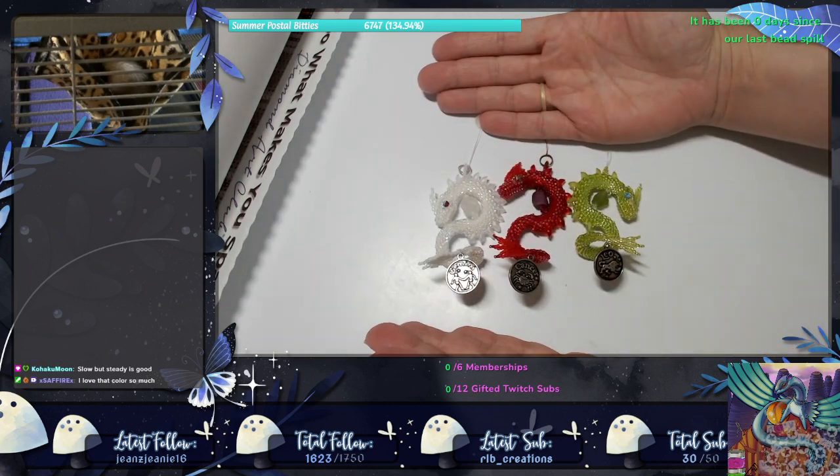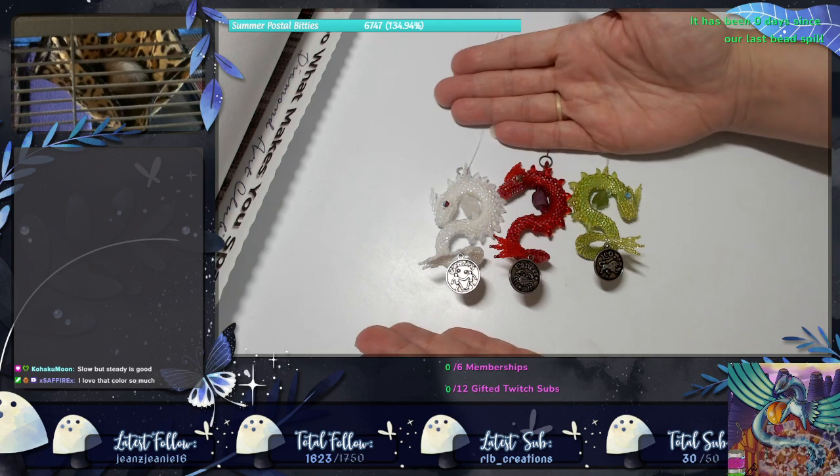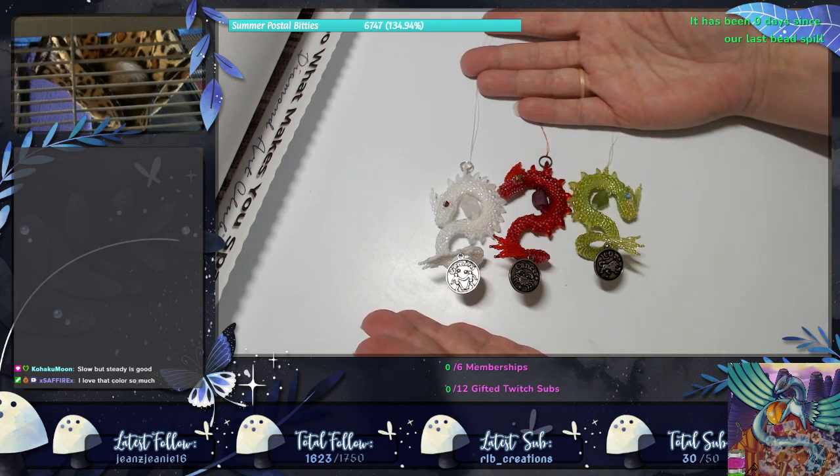None of these are claimed right now. There has been interest shown, but none of them have been claimed, and each of them are available.